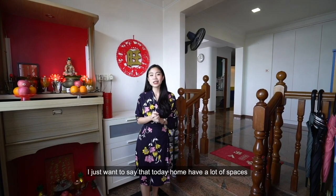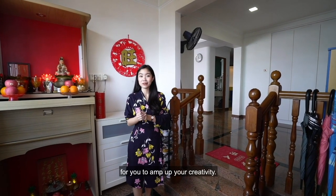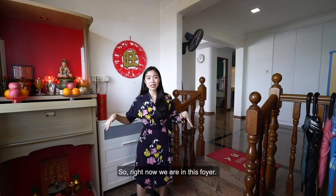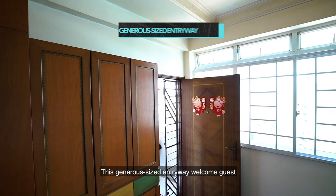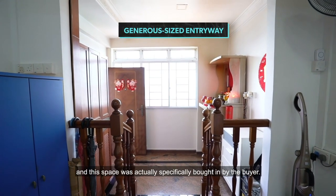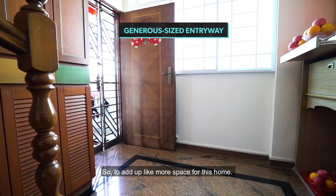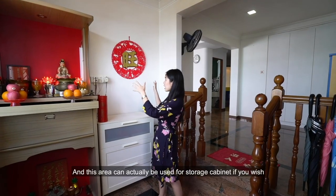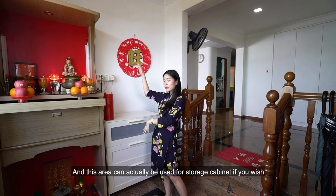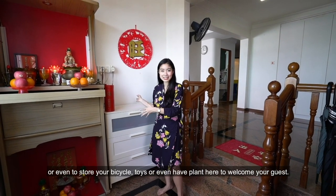Before we explore the unit, today's home has a lot of space for you to amp up your creativity. Right now we are in this foyer — a generous-sized entryway to welcome your guests. This space was actually specifically bought in by the buyers to add more space to the home. It can be used for storage cabinets, storing bicycles, toys, or even having plants here to welcome your guests.